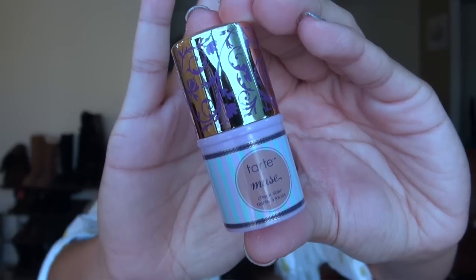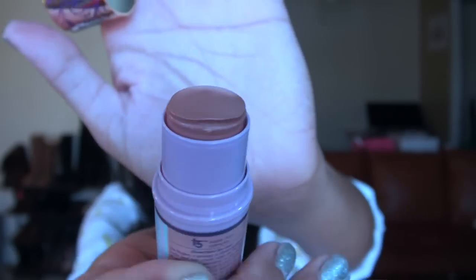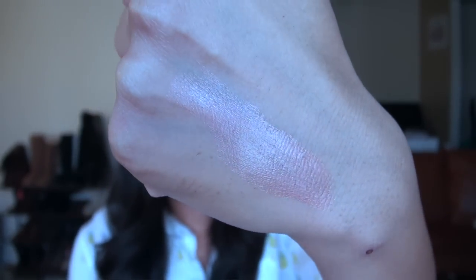Next up you are getting one of their lip and cheek stains in the shade Muse. I'm not crazy about this shade in particular — it's kind of a very light, champagne peachy bronze type color. It's definitely too light for my skin to be used as a cheek stain of any sort, though I could use it as a cream highlight. I find these Tarte cheek stains don't usually stain my skin very well. They are a little bit sticky on the skin and don't dry down completely, so you do want to set it with some sort of powder.